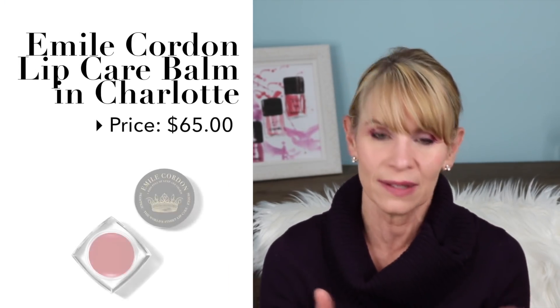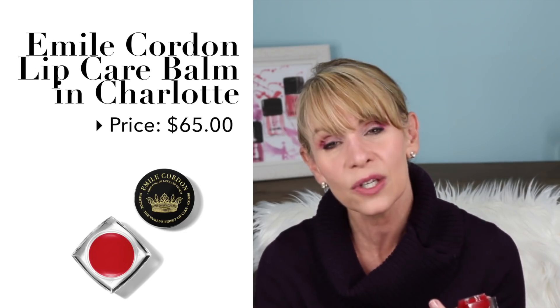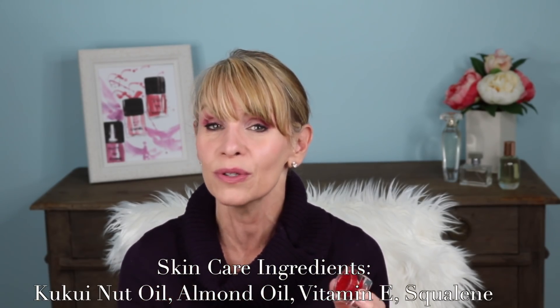What's so neat about this is it's a skincare product too. It has kukui nut oil, vitamin E, almond oil, and squalene in it. So this really is a beautiful skincare product that makes my lips look a lot smoother. They're not dry, and even after some of the color disappears, my lips still feel moist for hours.